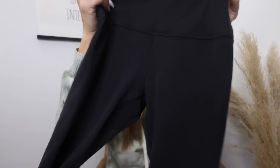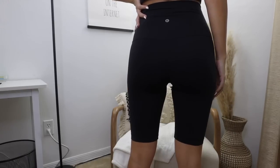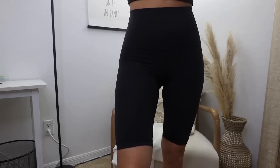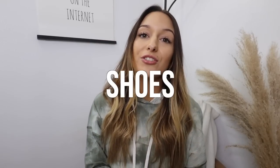I also got the Lululemon biker shorts in the Align material and they are the softest, comfiest thing ever. My favorite part about these compared to others on their site is that they're super high rise — they go well above your belly button — so you can wear them with just a sports bra. They're perfect for the gym, but also cute enough if you have errands to run afterwards, like grocery shopping.